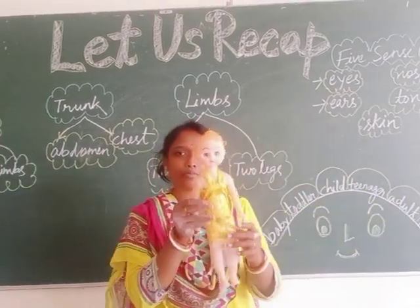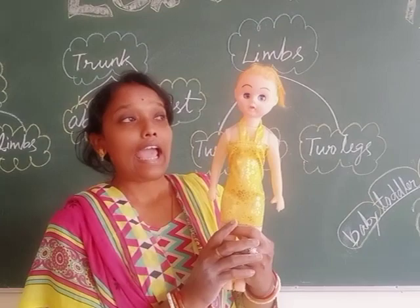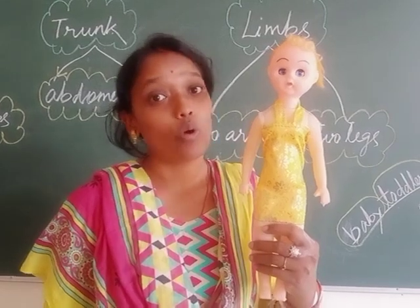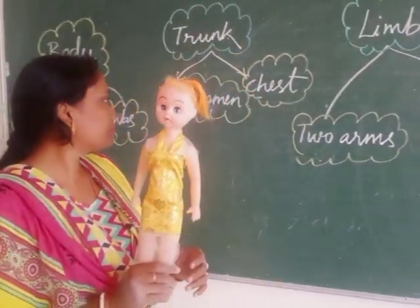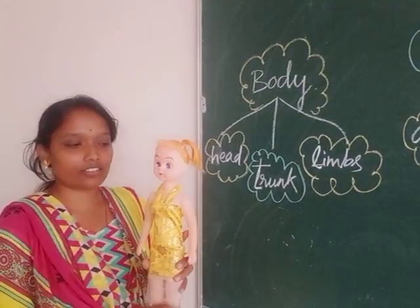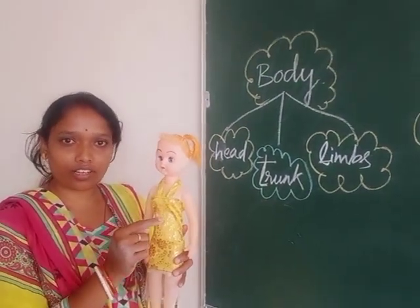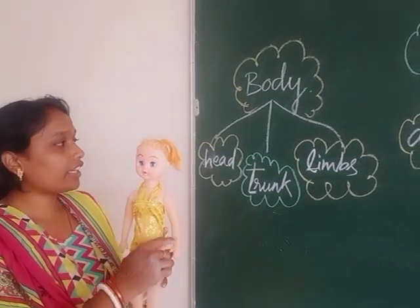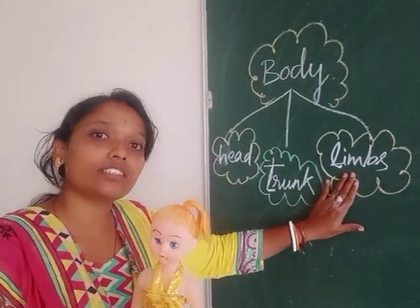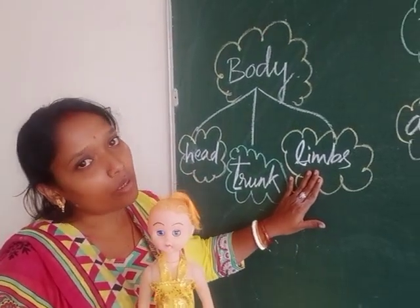You can see this is a doll. And the doll, or our body, has three important parts. What are they? Let us see. Head, trunk, and limbs. These are the three important parts of our body.